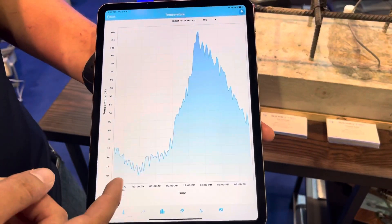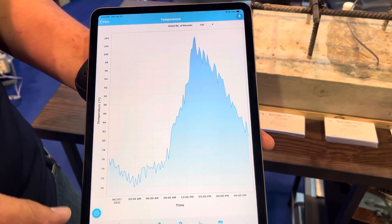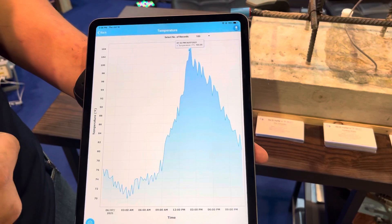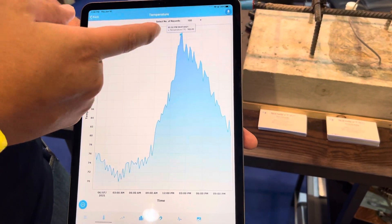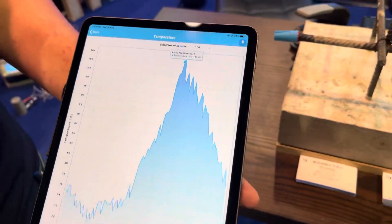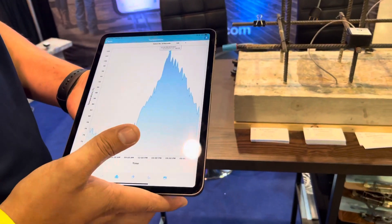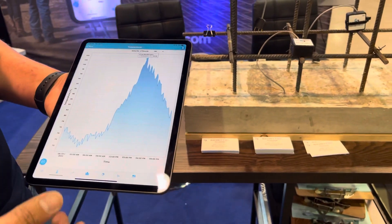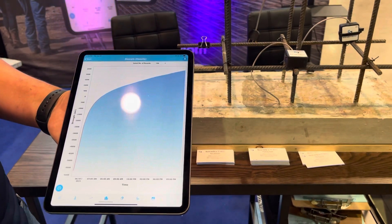With the historical temperature data, you can see how the concrete has been curing over a period of time. You're able to pinpoint exactly at which point in time — for example, around 1:52 PM the concrete was about 103 degrees Fahrenheit. This is super important to know whether you have a thermal plan, or whether you need to ice the concrete or put blankets on it in certain temperature conditions.